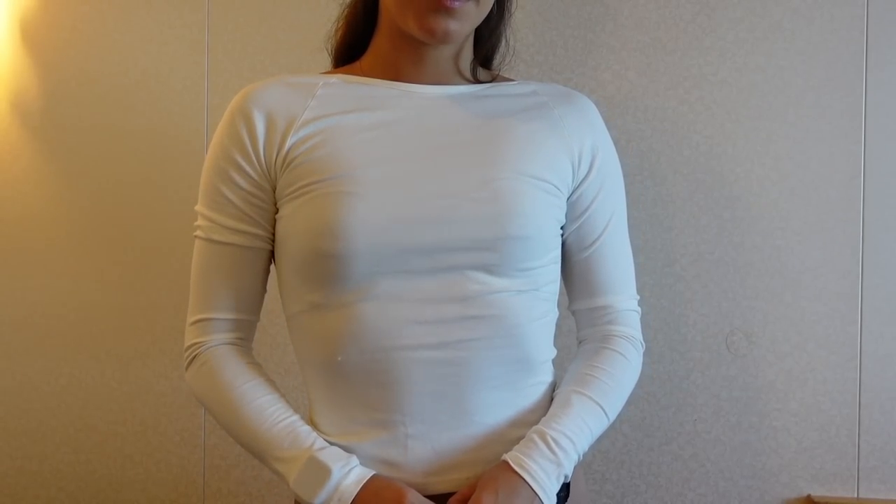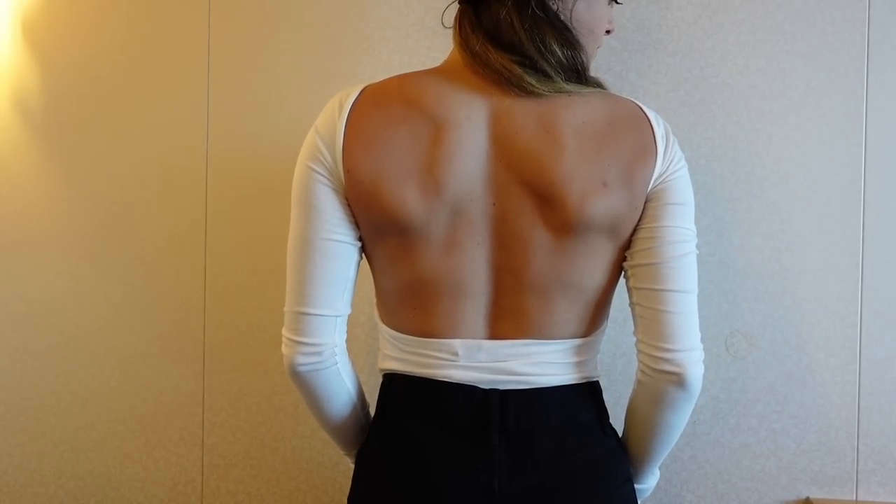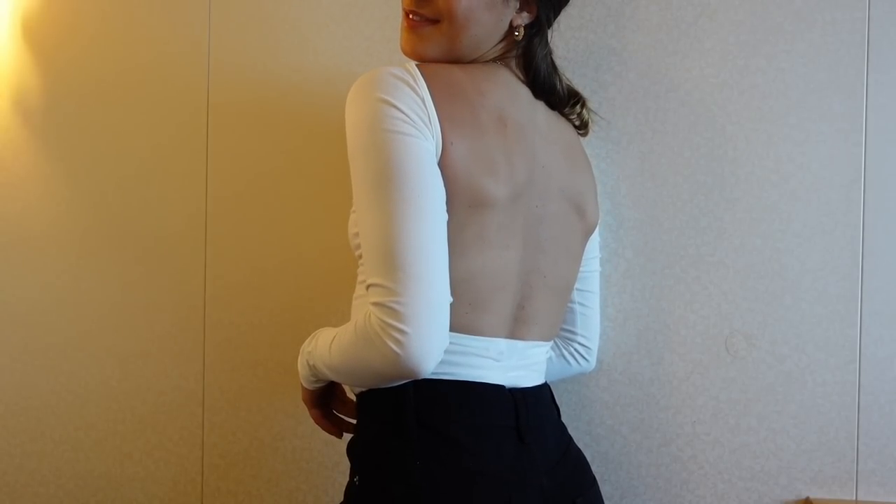Moving on to long sleeve tops — I'm really excited about all of them. The first one is a white long sleeve top, and the thing I love about it is that it has a completely open back. It has a slightly higher neckline that's straight across, and the back is completely open, which I think is so sexy. This is great for summer as well because white with a tan is chef's kiss.